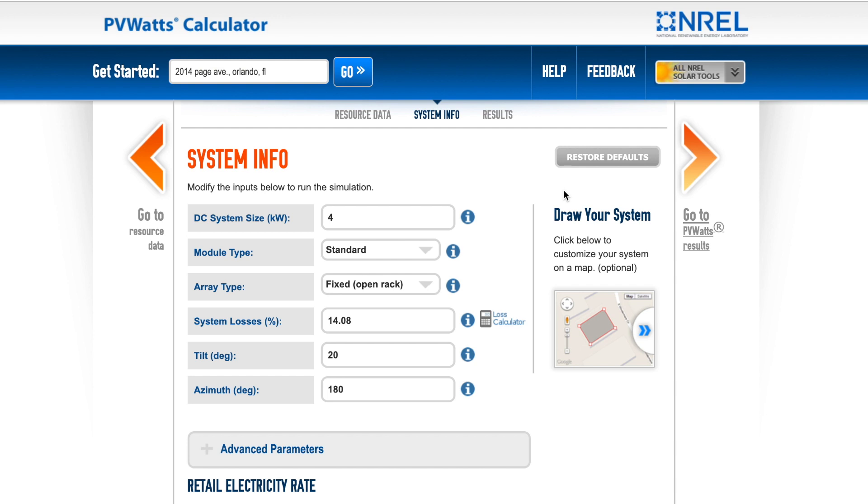You will get production out of north roofs, but it's going to be greatly limited compared to other orientations. Once you go to the system info page — I've brought it up on this laptop here — quantify how much of the system is on each face of the roof that faces a different direction. If you add up all the panels and multiply by the size of the panel, you'll get the kilowatts. Each input line has a little information icon with an 'I' that you can click to see exactly what it means.